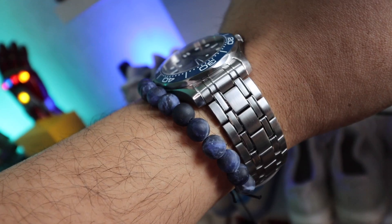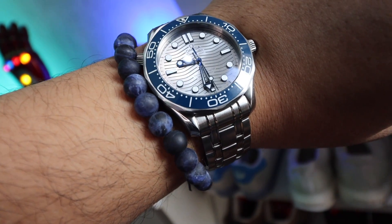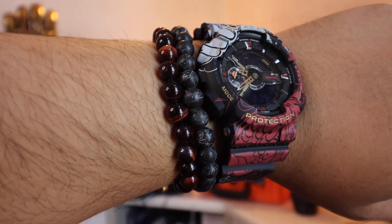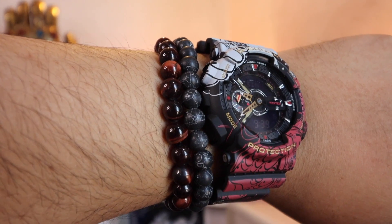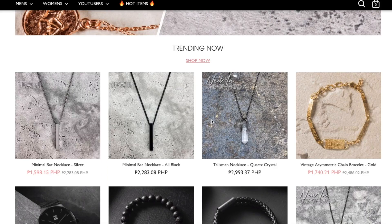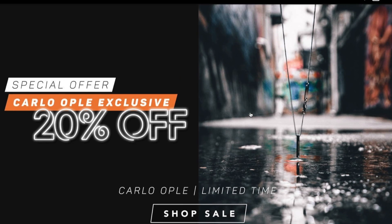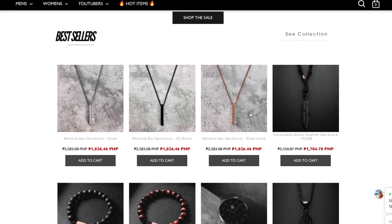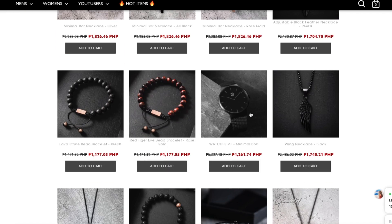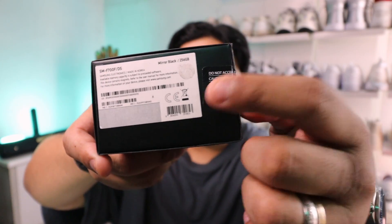Before we get to the unboxing, a quick shout out to the sponsor of today's video: Rose Gold and Black. Rose Gold and Black is a premium men's accessories brand specializing in a great assortment of accessories — their beaded bracelets, necklaces, and one of their best sellers, the minimalist bar necklace, which you can find down below. It's their October sale so you can get 20% off, and if you use the code 'carlo' you get an additional 10% off. Check them out, link down below.